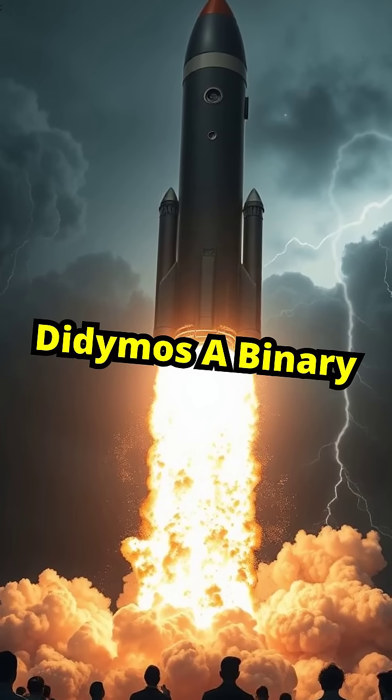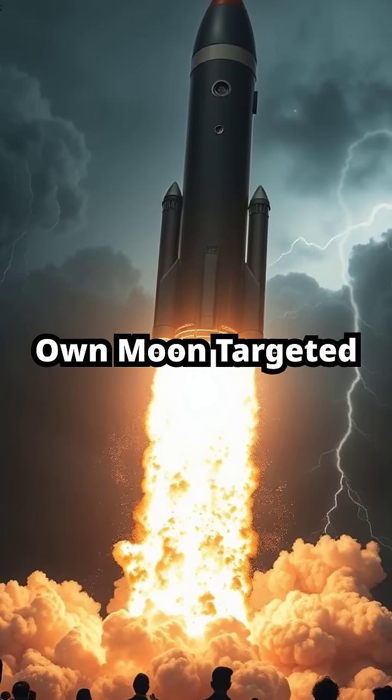Number 6: Didymos, a binary asteroid with its own moon, targeted by NASA's DART mission.